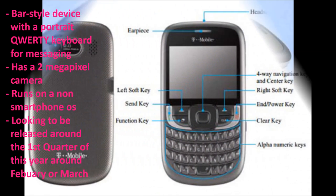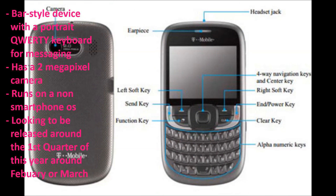The device is looking to be released around the first quarter of this year, around February or March.